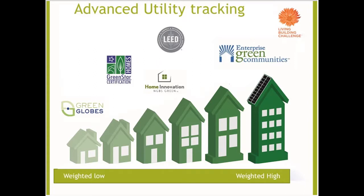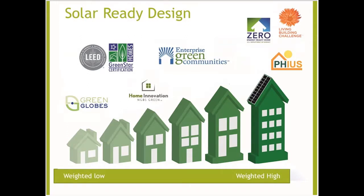Solar ready design is worth four points in Enterprise Green Communities — pretty significant. What we're looking at is minimum required south-facing exposure, with single family and multifamily having different approaches. You're looking for enough square feet of unobstructed, unshaded space. If the house faces south but trees cover it, that doesn't count. You need to follow the EPA's guidance on this — most rating systems follow the EPA guidance, though Living Building is a bit broader in their approach.